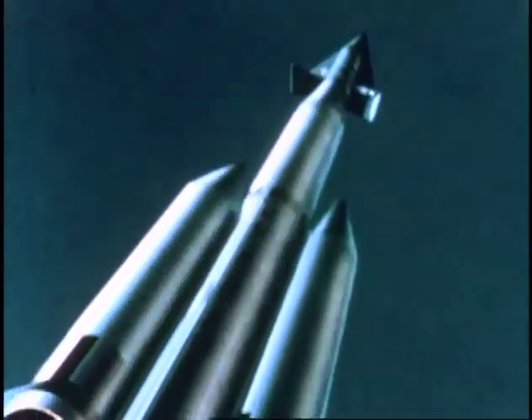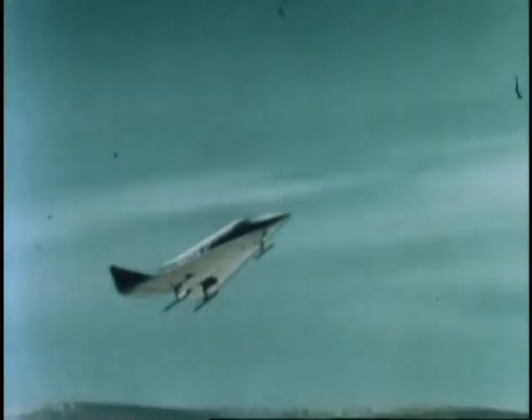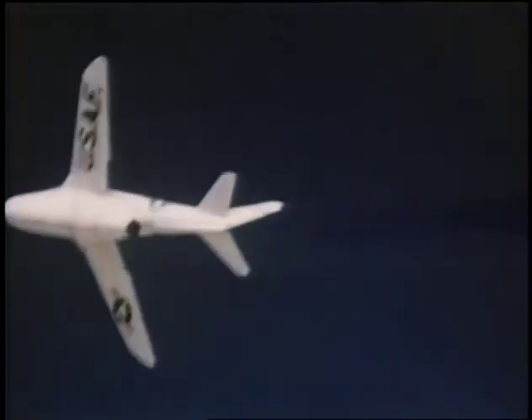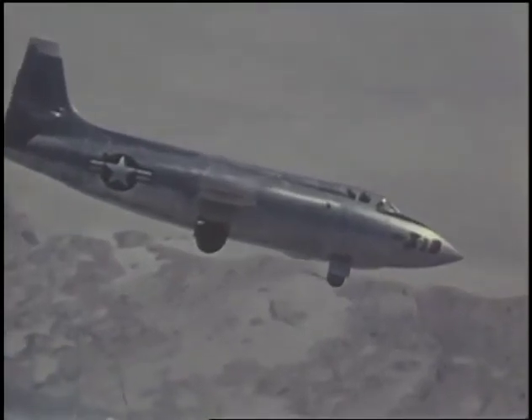The X-20 would have been launched into space using a Titan III booster. Once in space, it would orbit the Earth using a principle called dynamic soaring, originally developed by the Germans during World War II. Once the speed decreased, the spacecraft would re-enter the Earth's atmosphere and land like a simple glider. In all, Neil logged 2,600 flight hours in over 900 flights at Edwards — and all before becoming the most famous astronaut of all time.